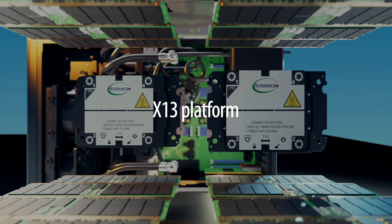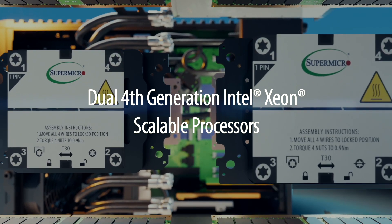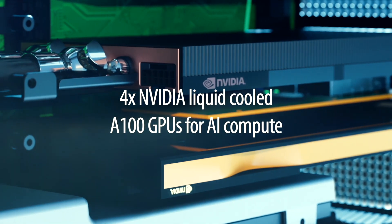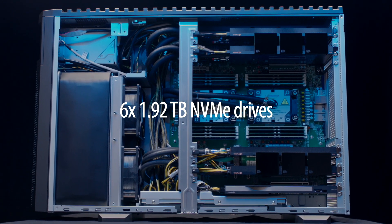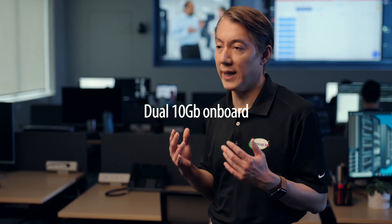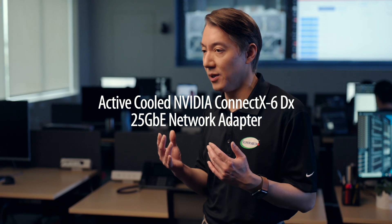The system is based on our X13 platform and features dual 4th-gen Intel Xeon scalable processors. It is equipped with 512 gigs of DDR5 memory and four NVIDIA liquid-cooled A100 GPUs. For storage, the system includes six 1.92TB NVMe drives — two configured in RAID 1 for the OS and four used for data storage. For networking, it comes with dual 10G onboard and an active-cool NVIDIA ConnectX-6 25G network adapter specifically designed for demanding AI workloads.